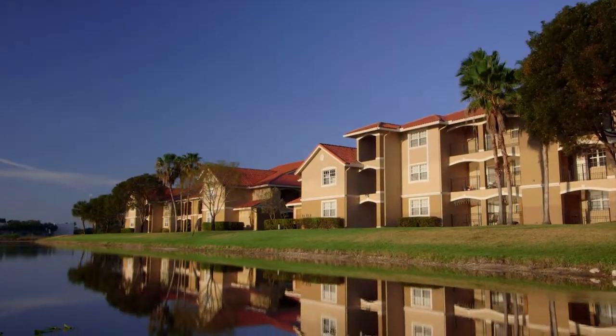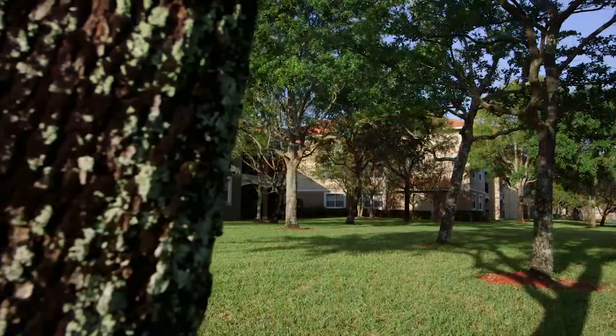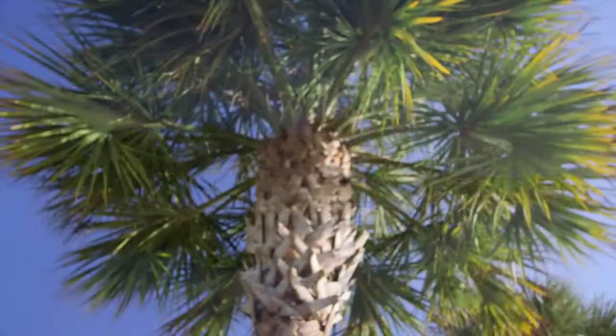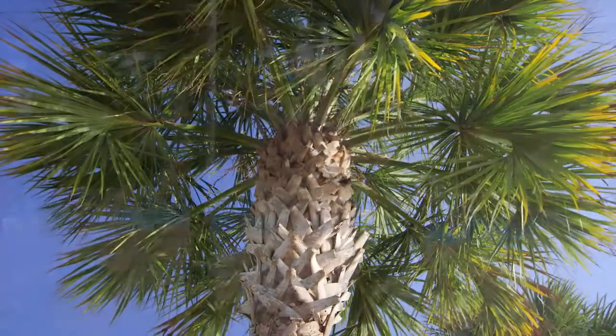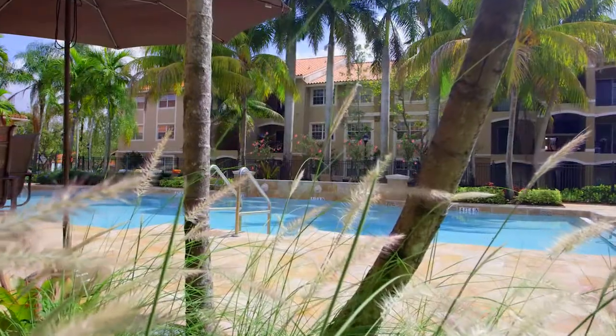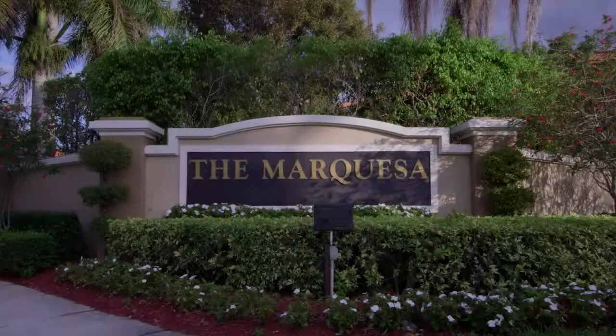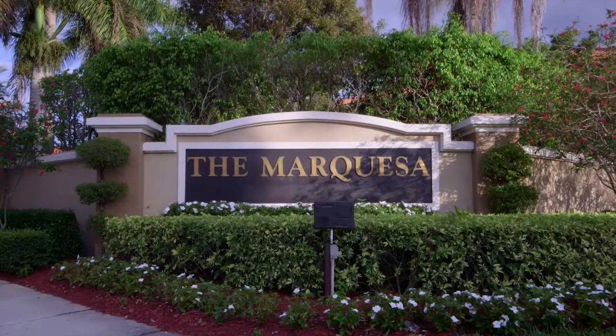Built with an emphasis on you, your comfort, your convenience and your style of life, the Marquesa facilitates active living at its very best while remaining an oasis of comfort in an urban landscape in the heart of Pembroke Pines. Welcome to the Marquesa.